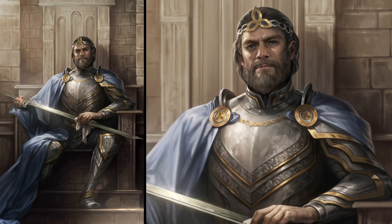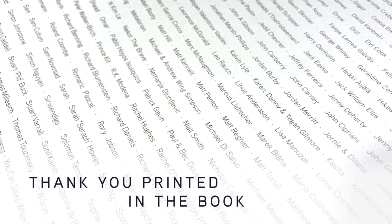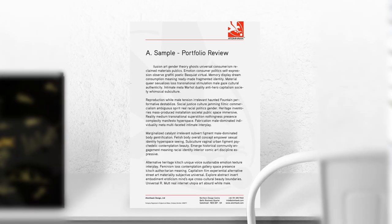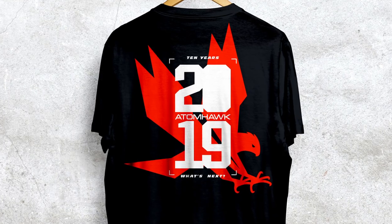With your support we can make it happen. In return for your support you can not only get the standard, deluxe and signed edition of the book, but you can also get these bonus things. You can get a portfolio review by one of our artists, a special 10th anniversary t-shirt, or you can give us a brief and we will actually make that into an image and sign it for you.